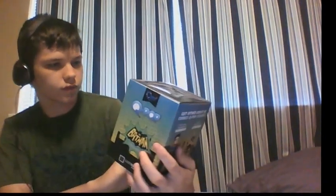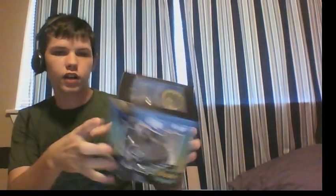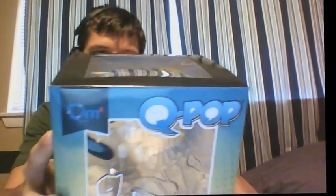Oh man, this looks really good. It looks like a classic Batman pop figure — it's an Adam West Batman. Get that in there. The classic Batman looks like the Adam West Batman. I'll set that to the side; definitely keeping that.